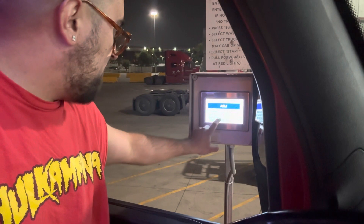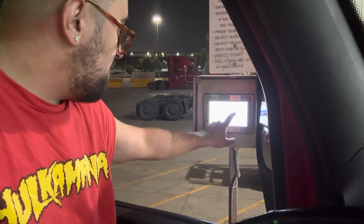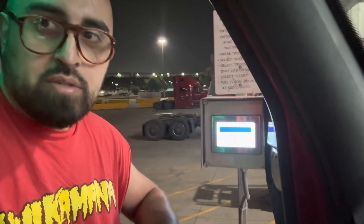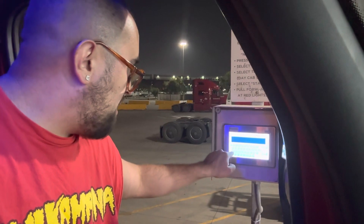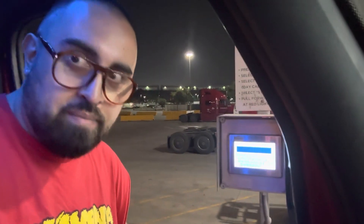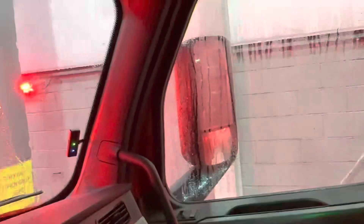It's a good thing they fixed this keypad. When I first started, this keypad was all messed up - you would touch this part of the screen and it would activate the other side. This is our truck wash right here, it's like a little drive-through - really convenient. Now we're stopped and the wash is going to activate.